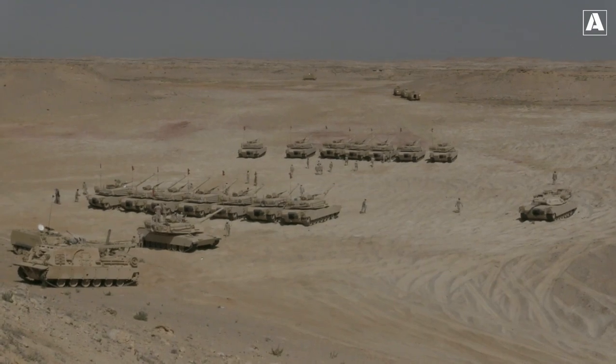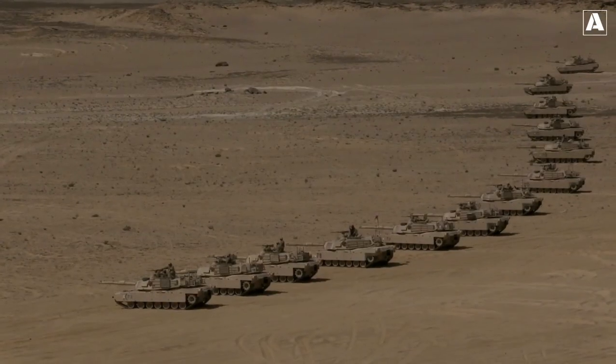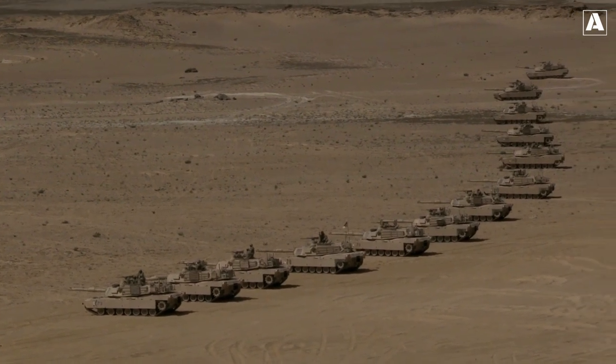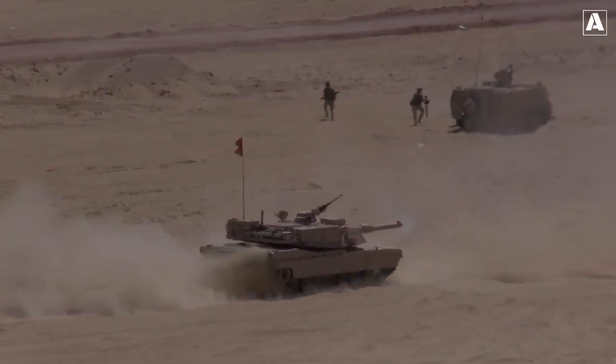The evolving technology, strategies, and tactics will leave you in awe, so buckle up and prepare for an epic showdown. For years, main battle tanks reigned supreme with their impenetrable armor.